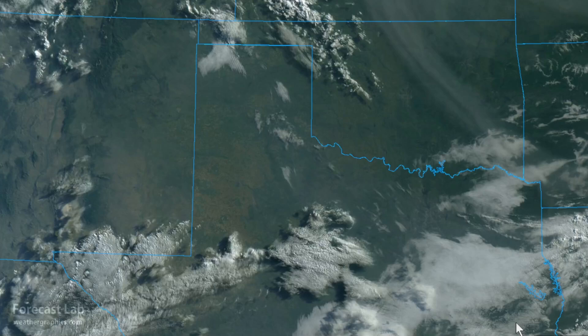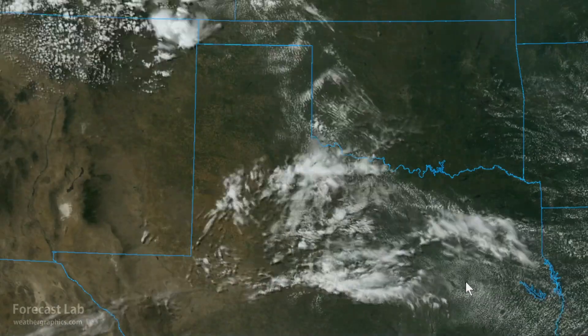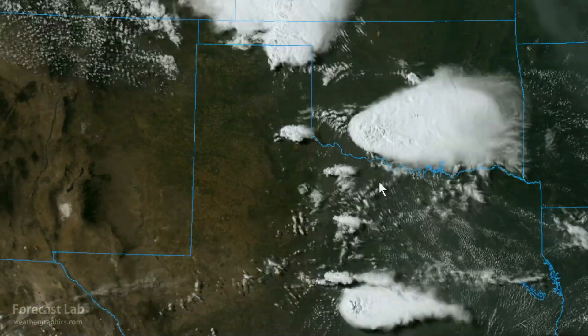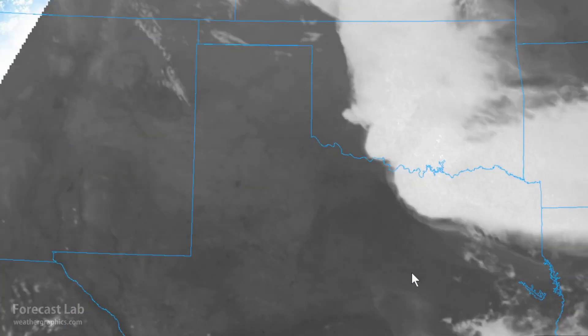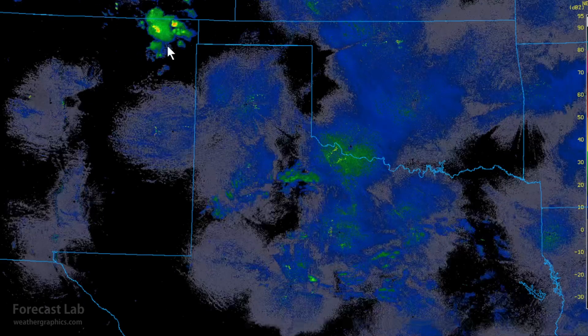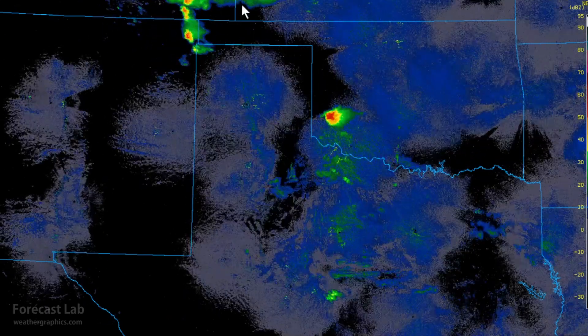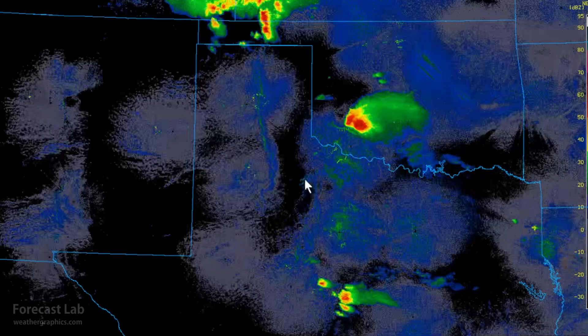Yesterday, severe storms popped up across the Texas Panhandle and western Oklahoma. Those tracked down towards the Red River Valley, and we received several reports of tornadoes. This goes back to yesterday, about midday. There was a lot of early activity in Colorado and Kansas — there's our first batch of storms there, just north of Altus, and another getting started up there in the Panhandles.